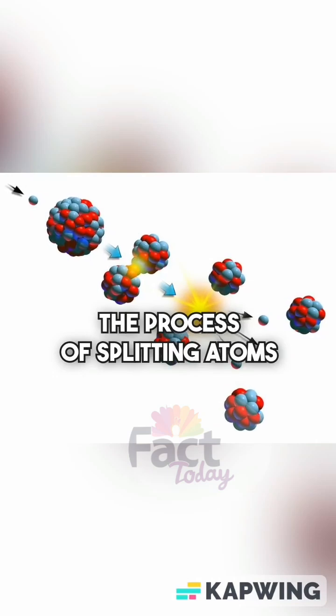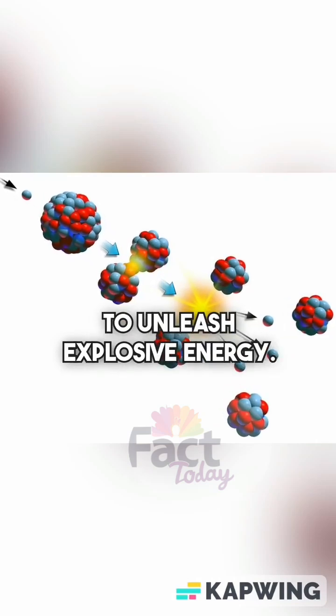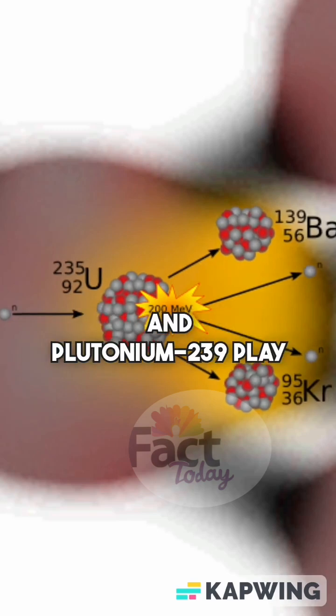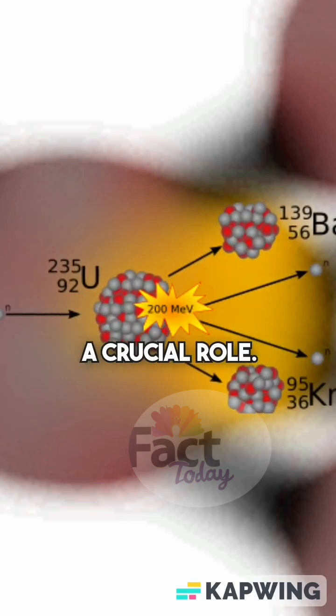It all starts with nuclear fission — the process of splitting atoms to unleash explosive energy. Key materials like uranium-235 and plutonium-239 play a crucial role.